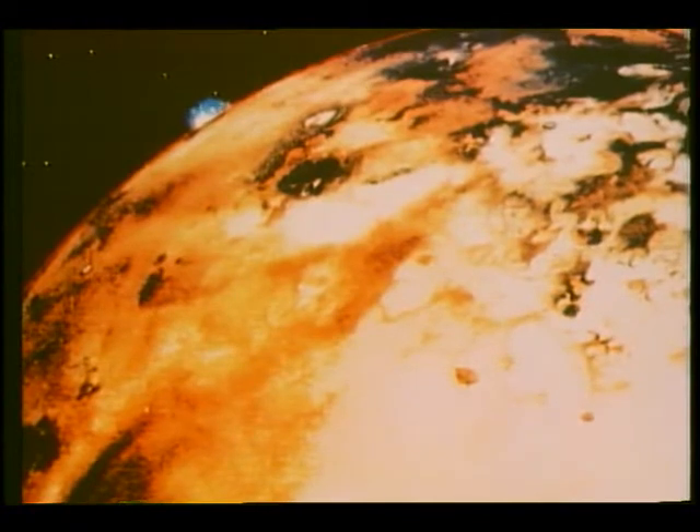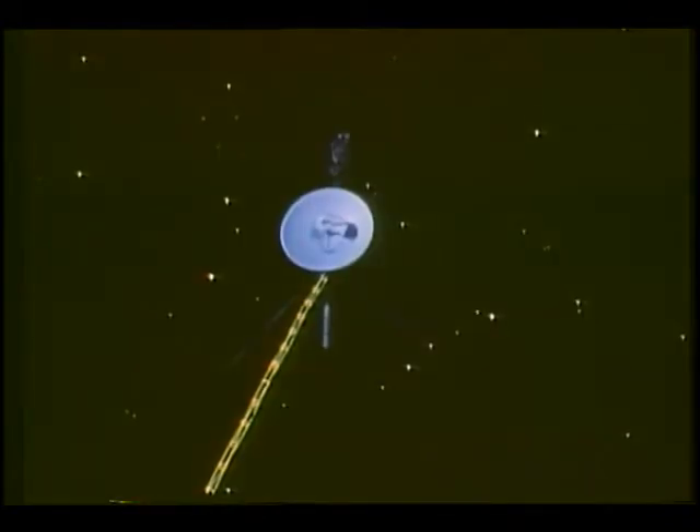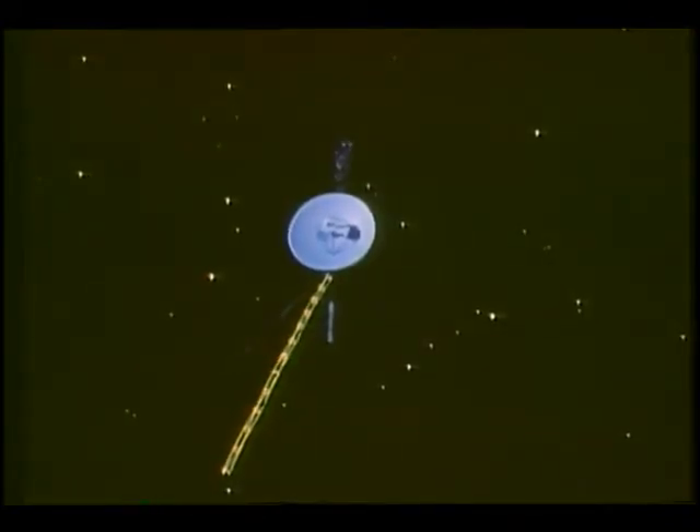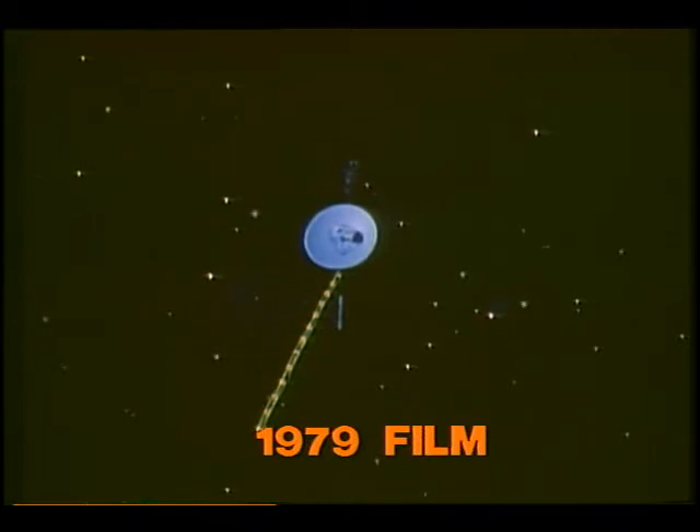From Jupiter's newly discovered ring to the active volcanoes of Io, one of its 14 surrounding moons, the Voyager discoveries have surprised and delighted NASA scientists. Information that may one day help us better understand our own Earth. And the Voyagers' mission did not end at Jupiter. The two spacecraft are now speeding toward a rendezvous with Saturn in 1980 and 1981.